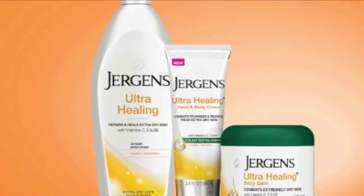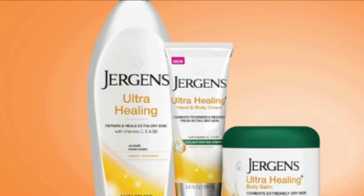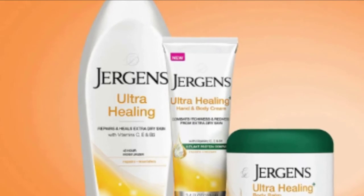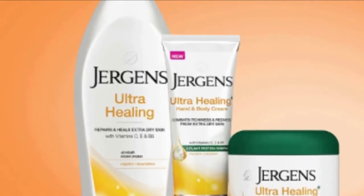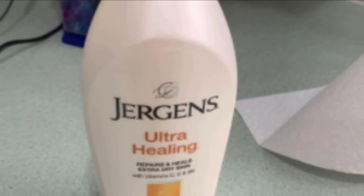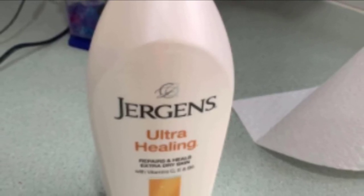This Jurgens body lotion is designed specifically to heal extremely dry and cracked skin all over your body. Blended with moisturizing vitamins C, E, and B5, it deeply penetrates through five layers of your skin to heal dryness deep within and provide soothing hydration for up to 24 hours before reapplication is needed.